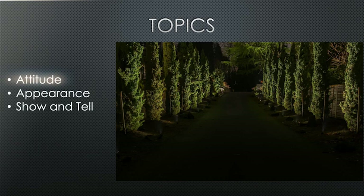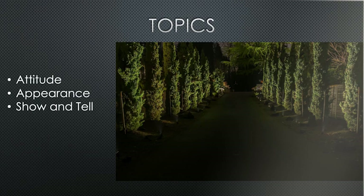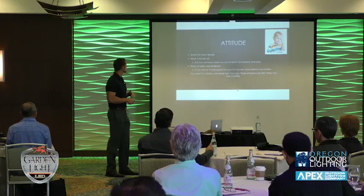Today we're talking about attitude, appearance, and then we'll go into a show-and-tell session — kind of like when you were in elementary school. The reason we're talking about attitude and appearance first is because those are the first things you can control, and they're going to be the first message to your clients — the first thing you can show a client in a positive manner.